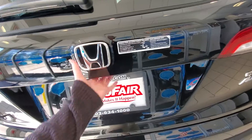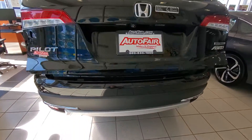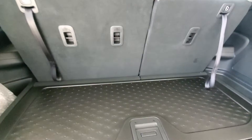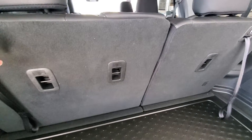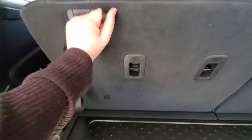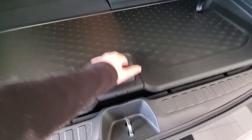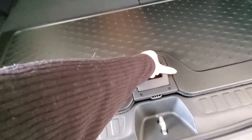You do have a power tailgate. Plenty of space back here. The third row does fold down 60-40 split — you just pull this and it's gonna pop down nice and flat for you. And then you have a little cargo compartment right down in here. There's also a power outlet in the rear, and you can close the tailgate by pushing on this button right up here.